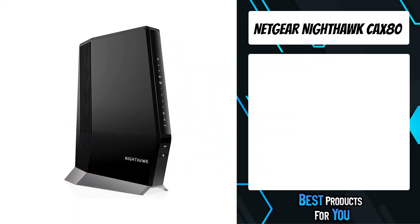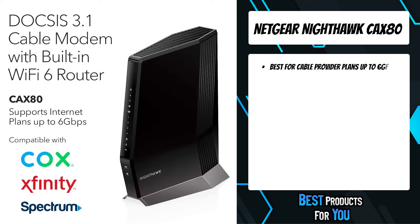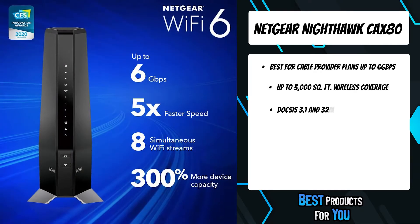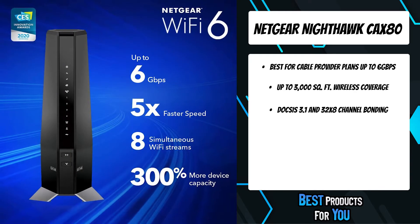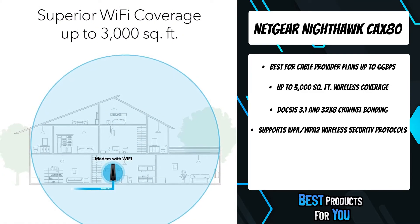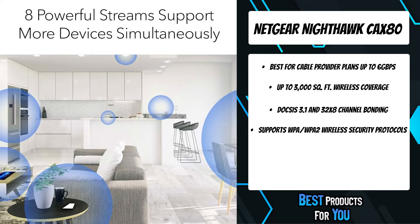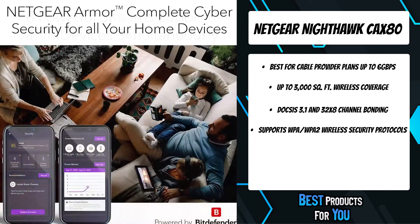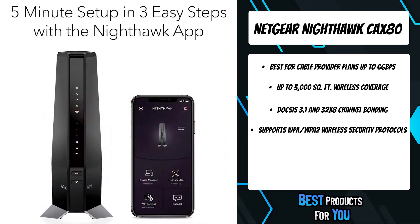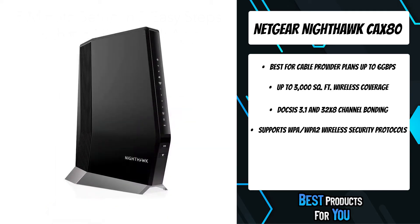The fifth product on the list is the Netgear Nighthawk CAX80. Experience a new generation of Wi-Fi 6 router with a built-in DOCSIS 3.1 cable modem that delivers blazing-fast multi-gigabit internet. With link aggregation to a 5 gigabits per second Ethernet port and four times the capacity to handle more Wi-Fi devices, it delivers a truly next-level experience. This router has up to 3,000 square feet of wireless coverage with dual-band Wi-Fi 6 speed.